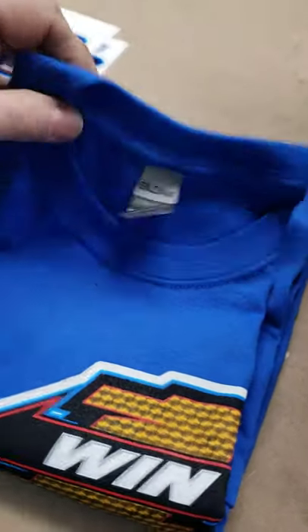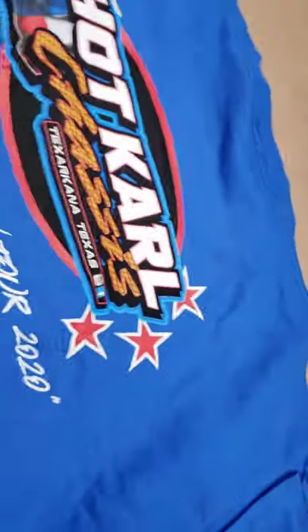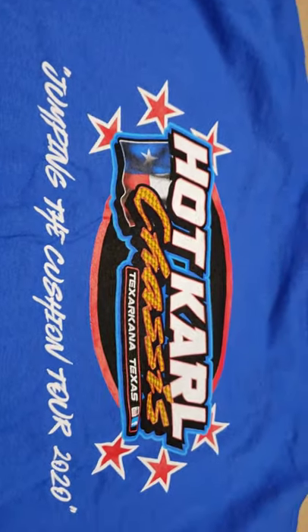T-shirt, my favorite color blue. Got the Jump in the Cushion Tour 2020, Win-1B main on the front. See what's on the back here — Hot Carl. That's pretty damn impressive there. It's an awesome shirt.